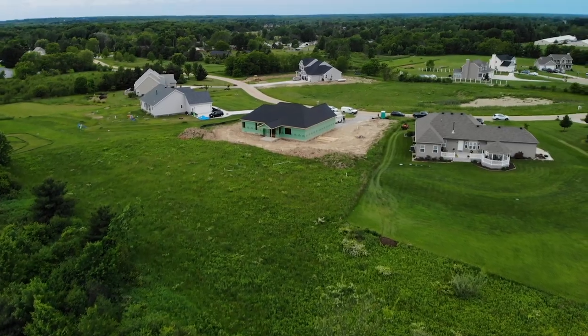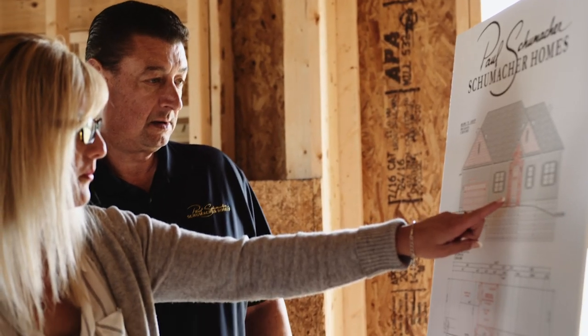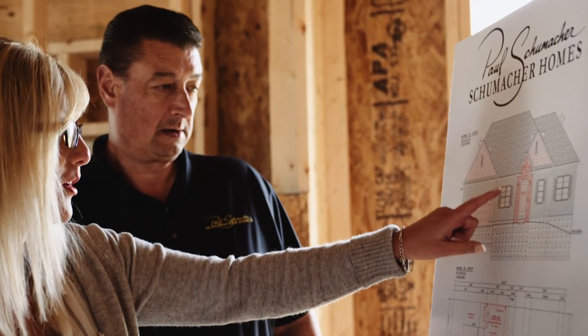Take time to explore during the open house and ask the personal builder any questions. They have years of experience in the construction industry.